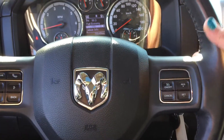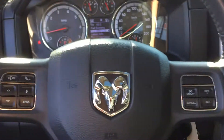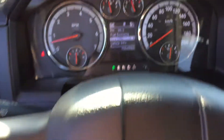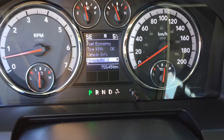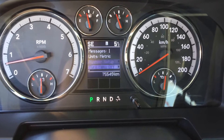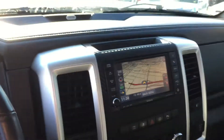On our heated leather-wrapped steering wheel — yes, it's heated and it's wonderful — on the right-hand side we have our cruise controls. We also have audio controls, voice controls, and Bluetooth on the left-hand side with your EVIC display. When you press this you can go through all your vehicle information, messages, settings, and fuel mileage.